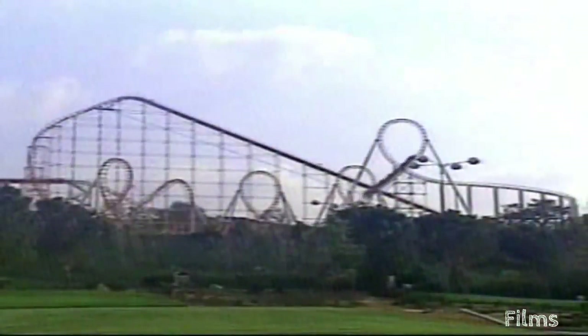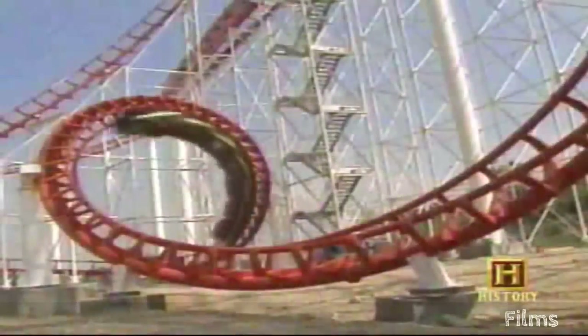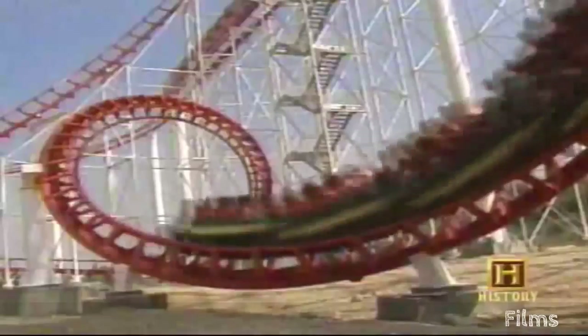It's pure unadulterated thrill seeking that brings you to the amusement park, to the lofty heights of the roller coaster. Thrill seeking motivates you to get on, but what actually gets you up there? A good tow. You crest the highest peak, then plummet crazily down the track, swerving maniacally around hairpin turns. Whenever you ride roller coasters like this one at Lake Winnipesaukee in Georgia, you can thank a tow chain.